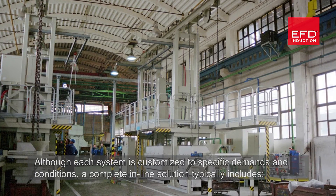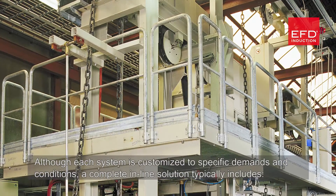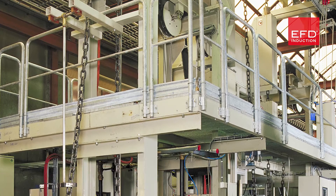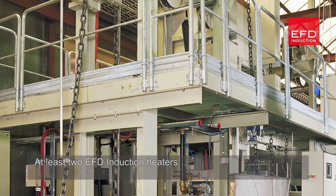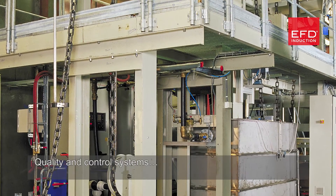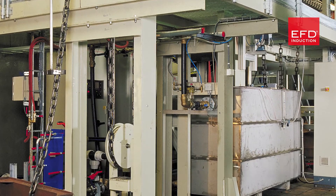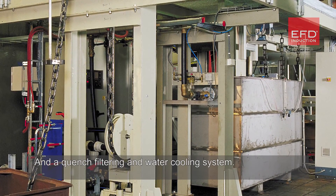Although each system is customized to specific demands and conditions, a complete inline solution typically includes at least two EFD Induction heaters, hardening and tempering coils, mechanical chain handling systems, quality and control systems, a service platform with coil lifting device, and a quench filtering and water cooling system.